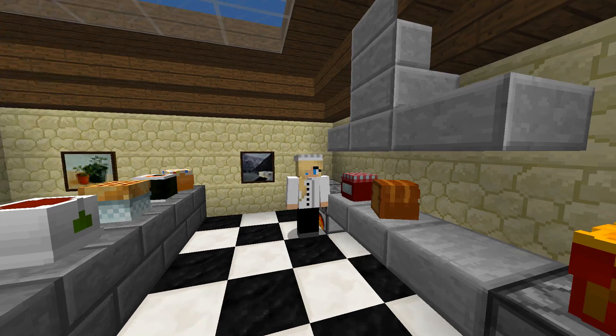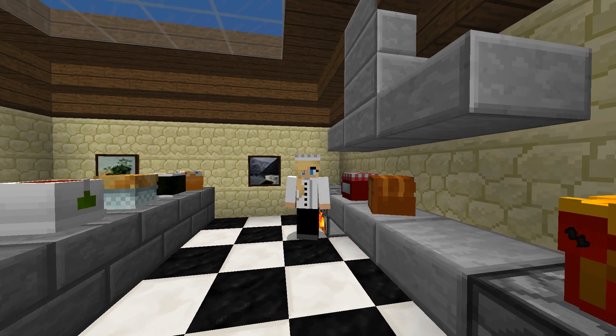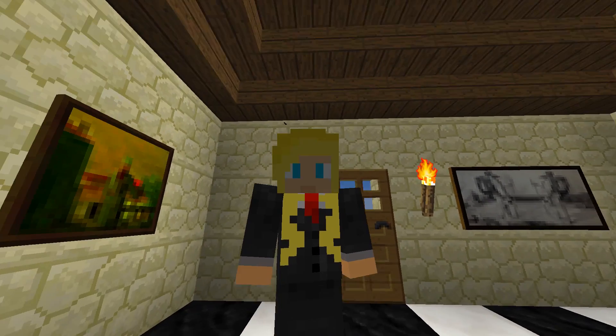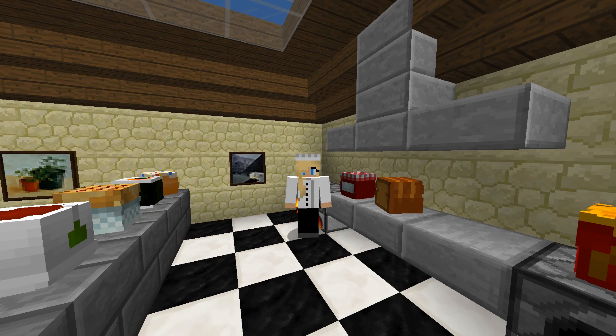Tell you what, what if I slice you a nice, fresh piece of bread with some jam on it? Does that sound like a deal? For free. Yes? Awesome. I'm just gonna cut you a slice of bread here. Thank you for stopping by, by the way. I'm glad to have some customers.